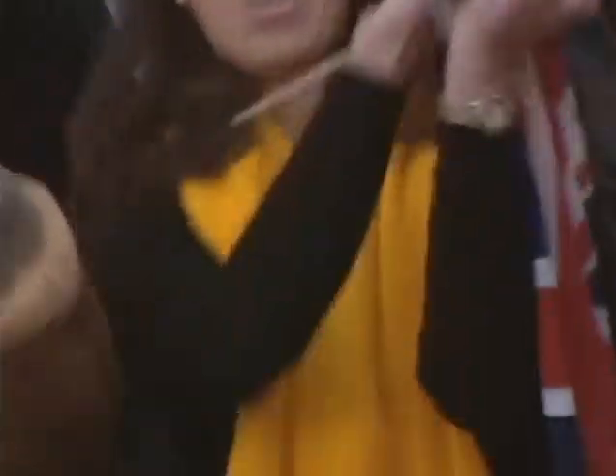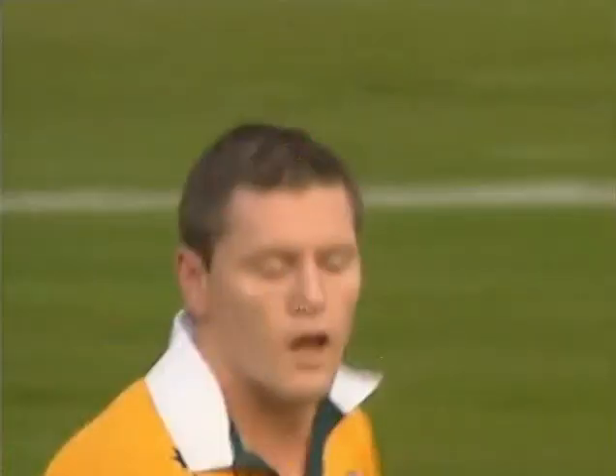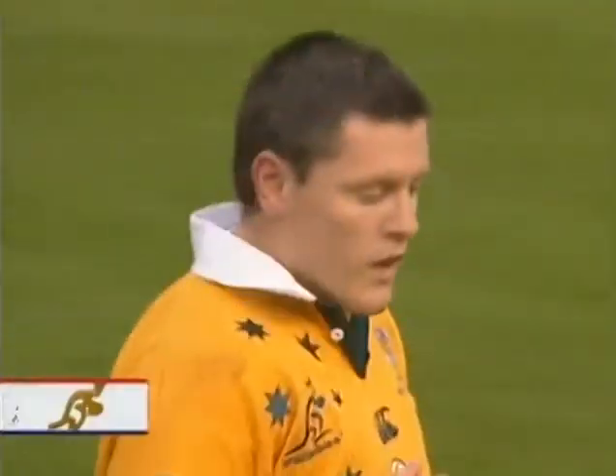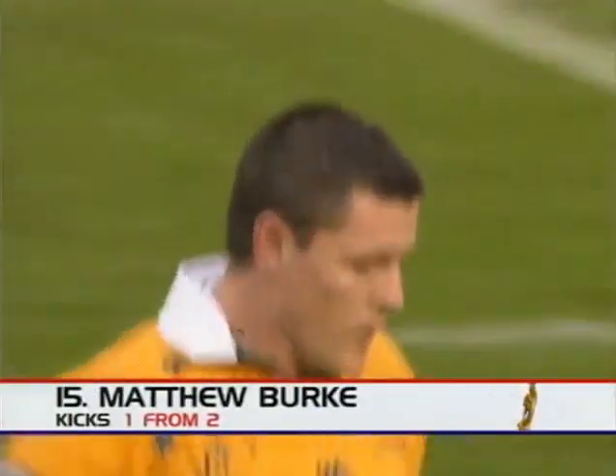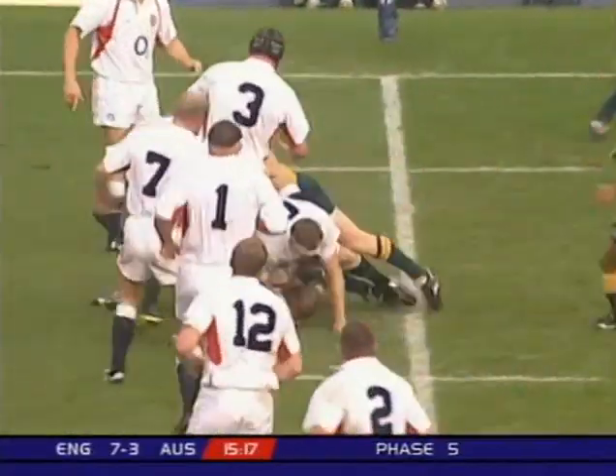But that's much better. And Gregan's decision is justified by his kicker. England 7, Australia 3. Matt Burke onto the board. Always helps when two are there, but there's a lack of numbers on that far side.